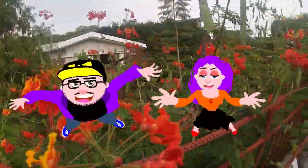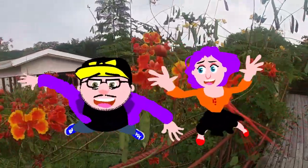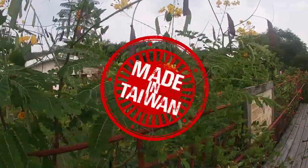Oh hey there fumbleteaters! Welcome to a new vlog series in Taiwan — a fun time vlog adventure! Strap in, here we go!